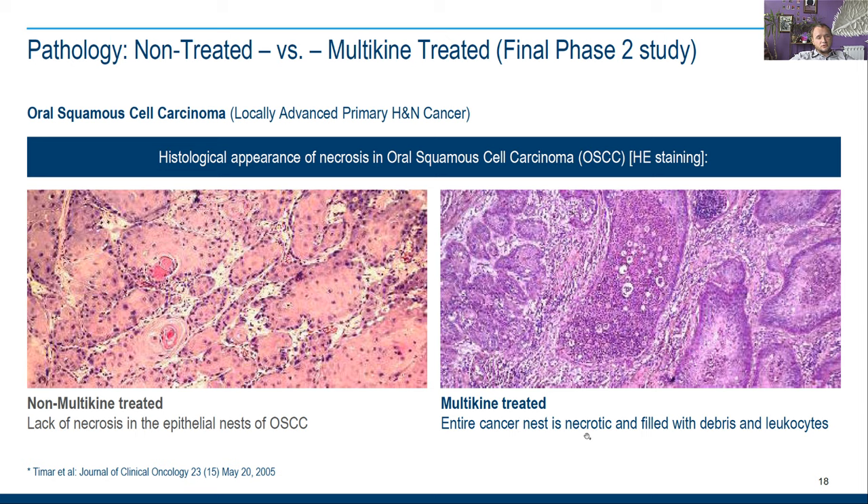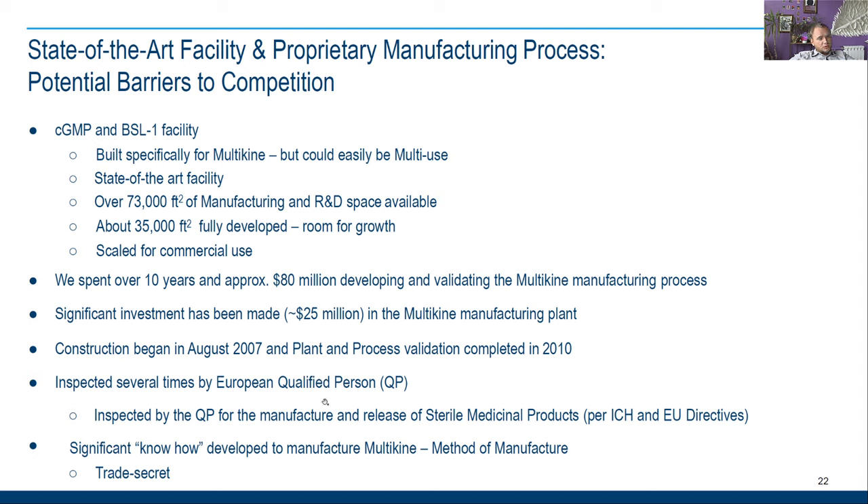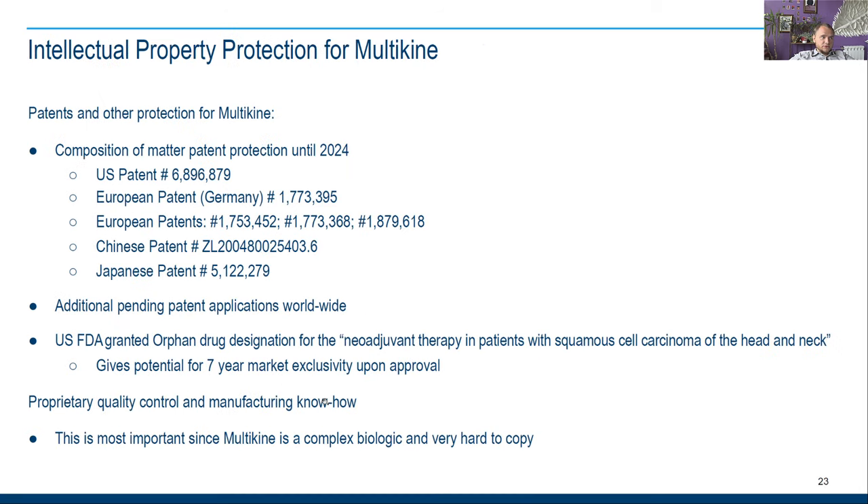Here you can see how Multikine works: the cancer nest is necrotic and filled with debris and leukocytes. You can see how it looks without treatment versus with Multikine. Multikine helps navigate your immunity. There are also lots of partners who help in the trials, and maybe someone big will buy this company. It's inspected by a European qualified person, which is a plus.